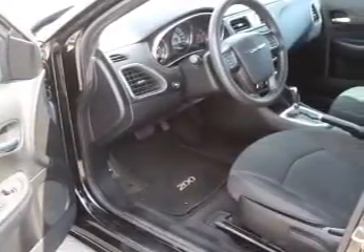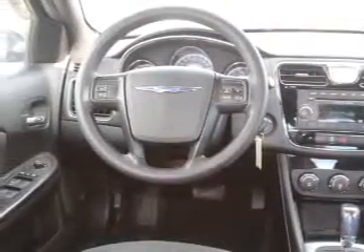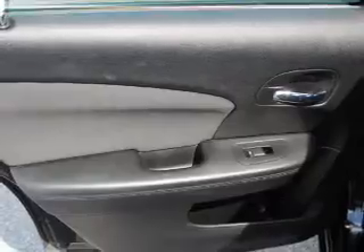Inside you'll find front airbags, side airbags, an adjustable tilt steering wheel, cruise control, a trip computer, anti-theft system, power outlet, air conditioning, power door locks, and power windows.